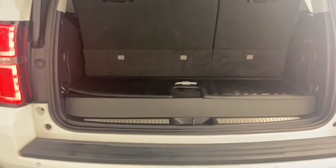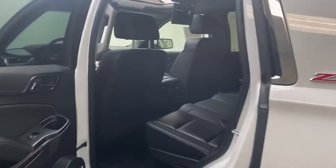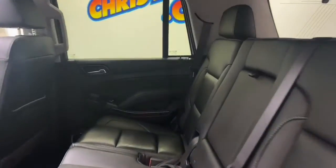On the exterior of this Tahoe, you'll find turn signal indicated mirrors, lane departure technology, and a power liftgate.